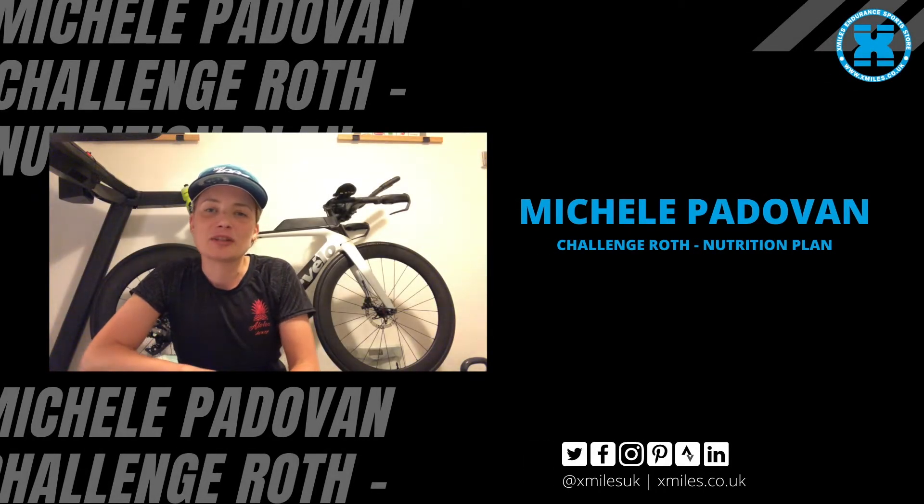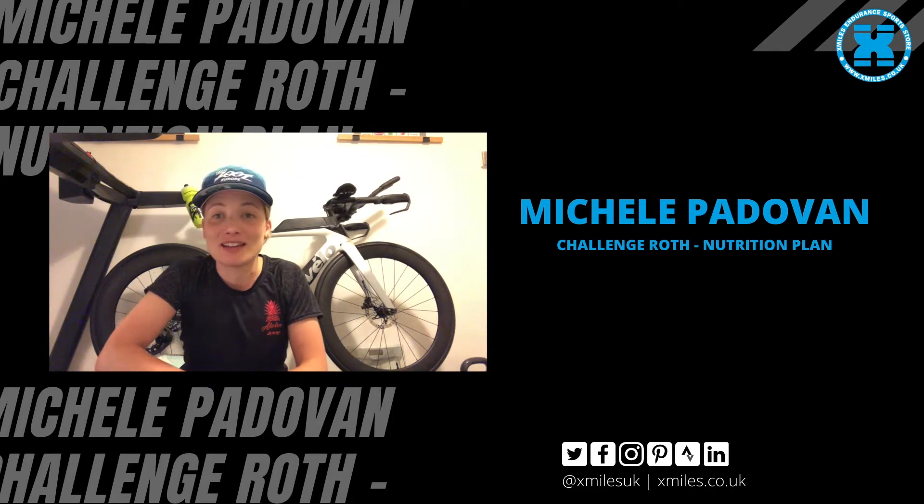Hi everyone, my name is Michelle. I am a triathlete and today I'm going to talk about my nutrition plan for my next race. My next race is Challenge Roth in Germany, which is a full distance triathlon: 3.8K swimming, followed by 108K bike, and a marathon at the end. This is going to be my seventh full distance triathlon, but my first race since the start of the pandemic, so I am a bit worried but excited at the same time.